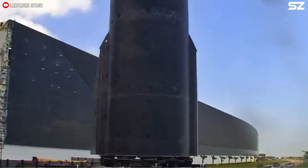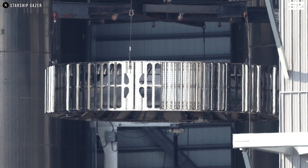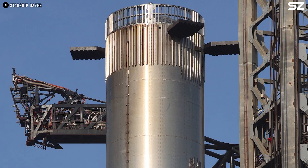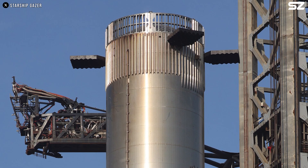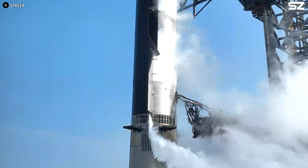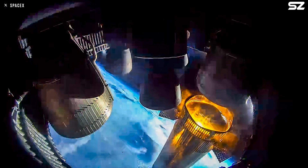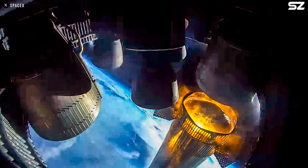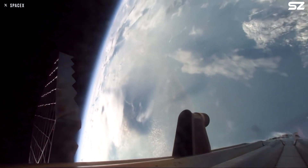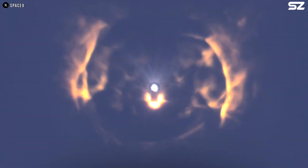To achieve this improved maneuver, SpaceX made a subtle yet clever hardware change on Flight 9: they partially blocked some of the vents in the hot stage ring. Many assumed this was simply for directing heat flow. However, it turns out the blocked vents were intentionally placed on the side opposite the direction of booster separation. When Starship's upper stage engines ignited, the thrust pushed directly against the blocked portion of the ring, and this asymmetry provided a force vector that helped guide the booster during separation — a remarkably simple yet brilliant way to add control without extra hardware.